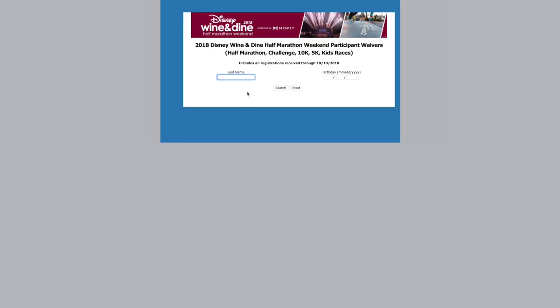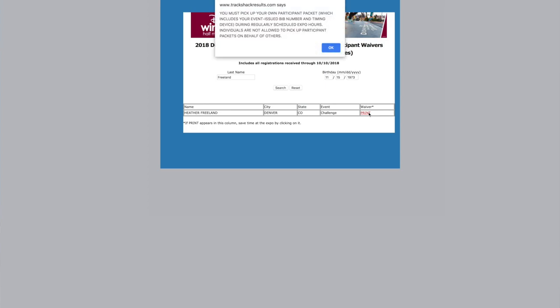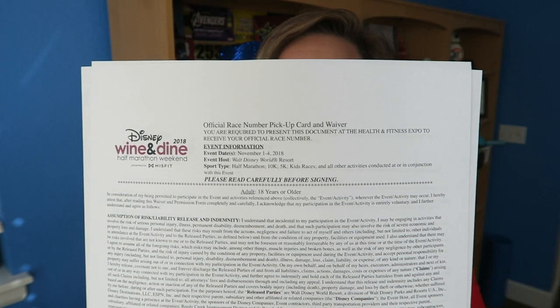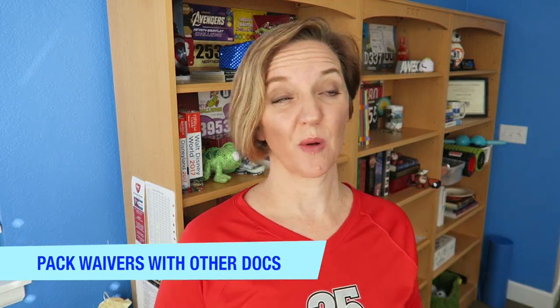Input your name and birth date into the appropriate fields, which should bring up your race information. Click print, then click print again. Once you print it out, sign it and then pack it in a safe place so you can take it with you to the expo. I personally pack it in my carry-on bag — I carry it in with my laptop and all of the other pertinent information I need to check into my hotel.